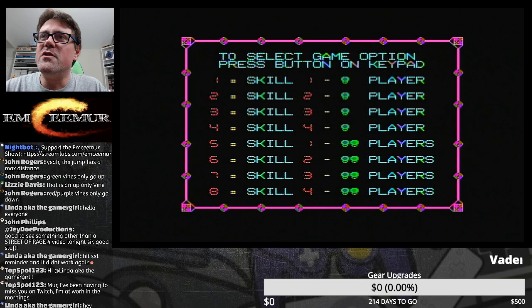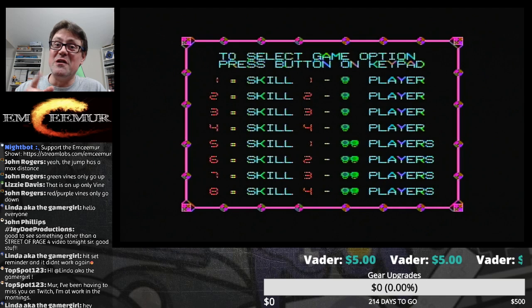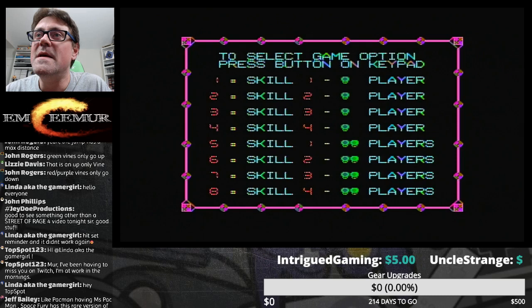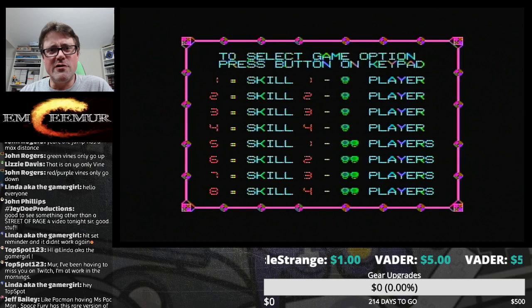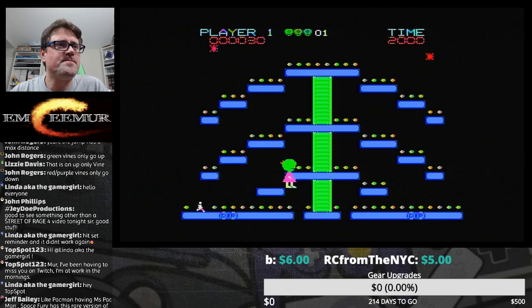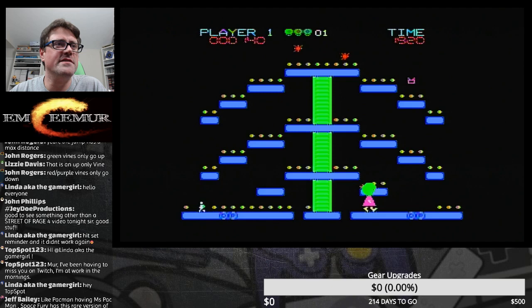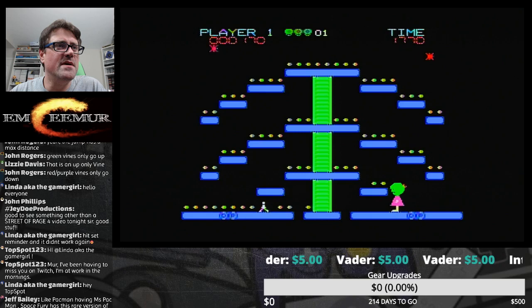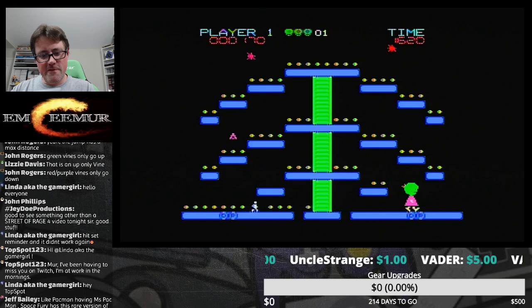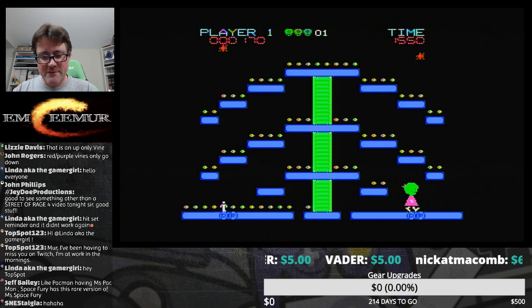Linda the Gamer Girl is here — she was in here like noon today chatting, she beat everybody here. Top Spot 123 is in the house. I've been having to miss you on Twitch — I'm at work in the mornings now. I will be doing evening streams on there too sometimes but mornings have been working out really good. There seems to be an audience for Destiny on there. Space Fury: guide either the male or female alien — didn't know we had the choice. Commander from Space Fury, 25 million levels. I think I'm the alien — oh okay, that makes a lot more sense. I thought I was the little dude.